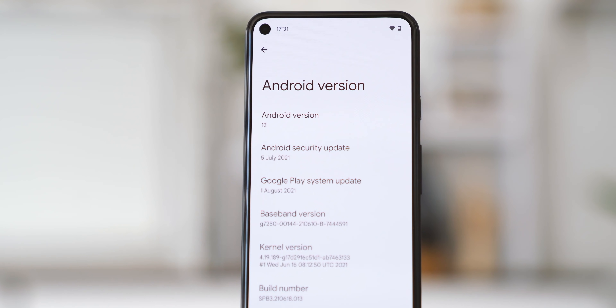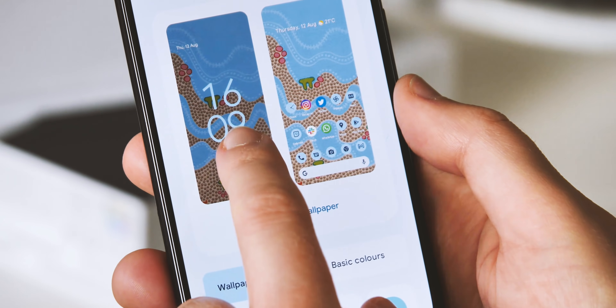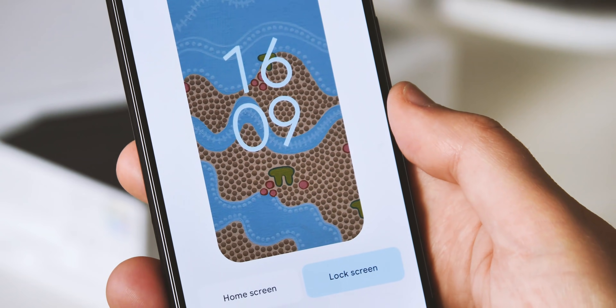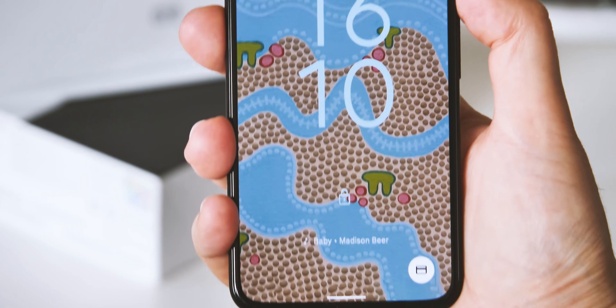A lot of the annoying bugs in Beta 3 have also been ironed out in this build. Things like tapping icons in the launcher sometimes resulting in the wrong app being loaded, and slow performance while changing wallpapers. The colorful power-on and power-off animations also work a lot more reliably in this latest build.